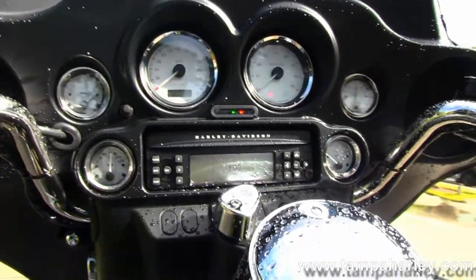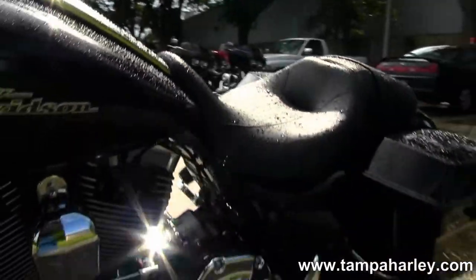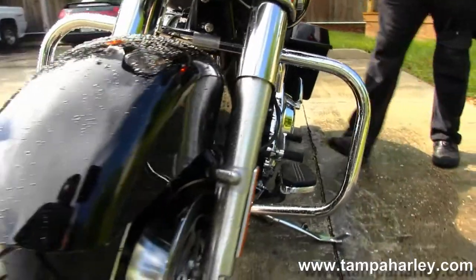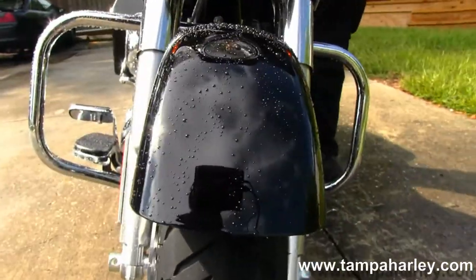Inside that fairing we've got your AM/FM CD player with auxiliary port for your iPod or MP3 player. The bike has factory cruise control, it's a 2013 in stock, ready for immediate delivery, with a year limited mile warranty.